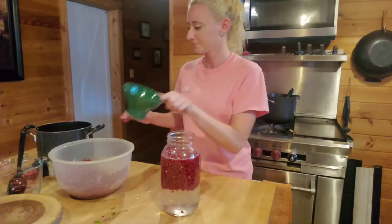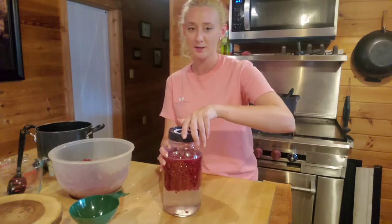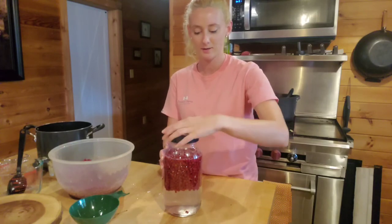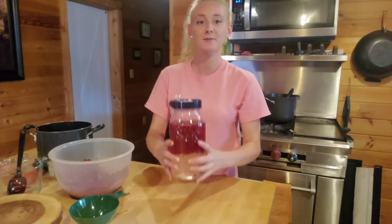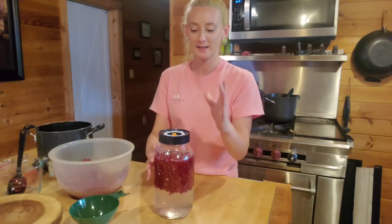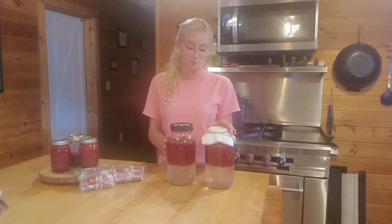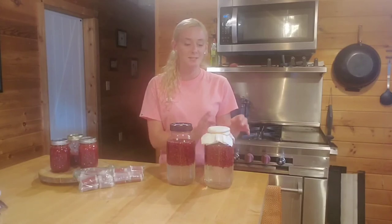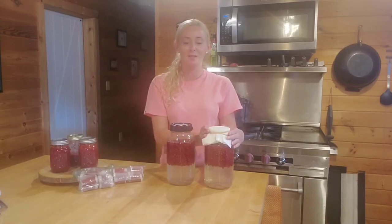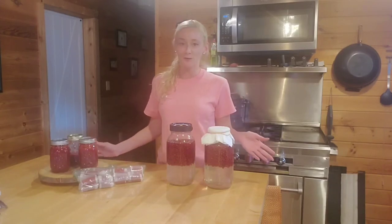We're going to leave a couple of inches of headspace because as this ferments into wine it's going to rise up. I have a fermenter lid — any lid is fine, but if you use one of the ball lids you want to be really careful because it can explode as it tries to get all that air out. We're going to leave this for four to five months and I'll be back with another video where I strain it out and we see what it tastes like. I ended up doing a second jar of wine — I didn't have another fermenter top, so I used a paper towel secured with rubber bands. This allows it to breathe while keeping gnats out.